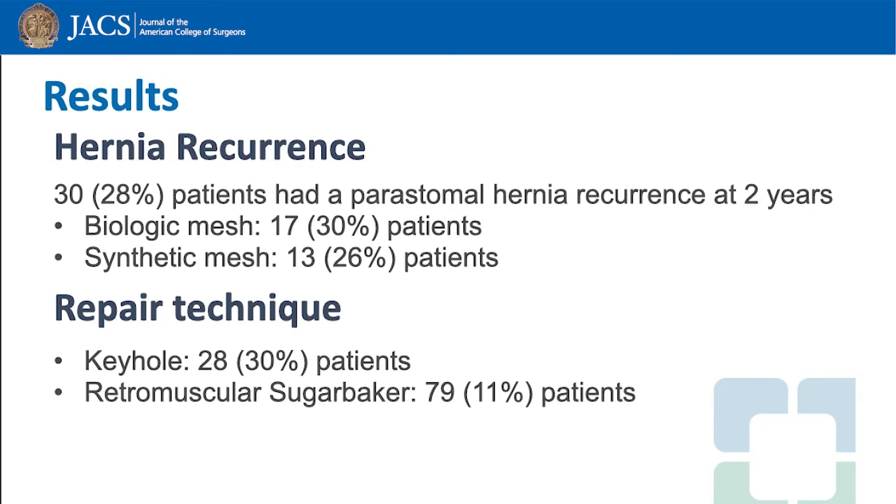Hernia recurrence according to repair technique: 30% of patients in the keyhole approach had hernia recurrence, and 11% of patients in the retromuscular sugar-baker group had a recurrence. There was a trend toward fewer recurrences in the sugar-baker group; however, these differences were not significant.